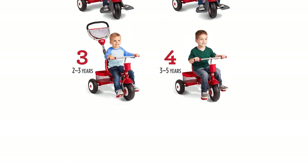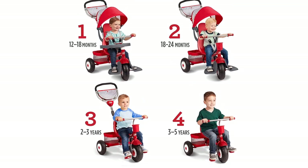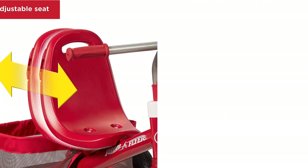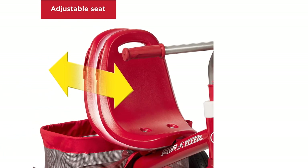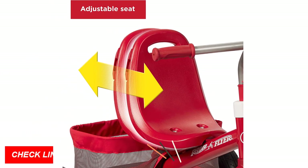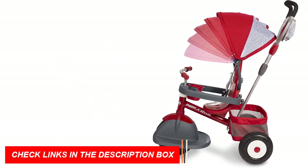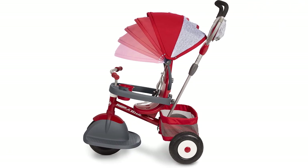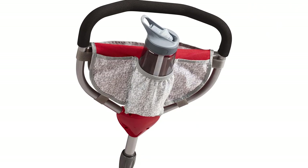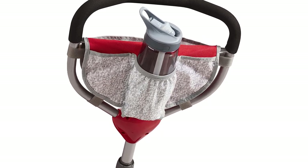One of the standout features of the Radio Flyer Ultimate All-Terrain Stroll N Trike is its all-terrain capabilities, which means it can handle any type of terrain you may encounter on your adventures. The adjustable seat can be moved forward or back to accommodate growing children, and the removable canopy provides shade and protection from the sun. The three-point harness ensures your child's safety while they ride, and the footrests provide a comfortable place for your little one's feet.